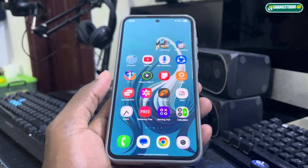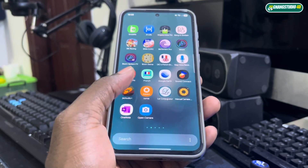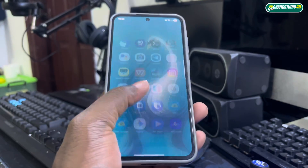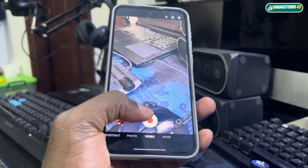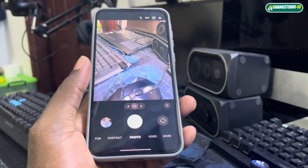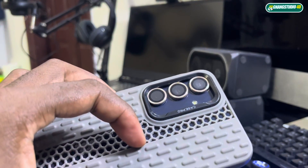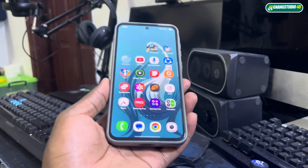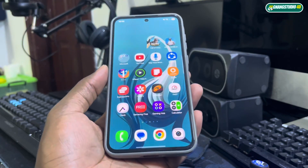Maybe after using this for one or two days I will make another video to show you everything. I took a photo — you need to clean your camera too. Still working, no problem. Tell me what you think about this and I'll see you later for more videos on how it works after one or two days of use.